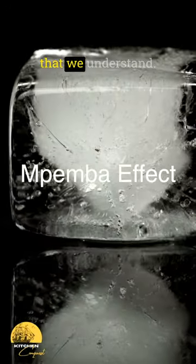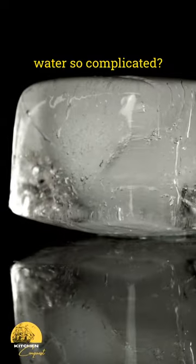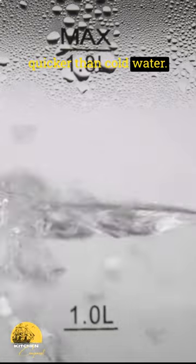When it comes to food science, there's a lot that we understand. So why is something as simple as freezing water so complicated? This brings us to the Mpemba effect, a phenomenon where hot water freezes quicker than cold water.